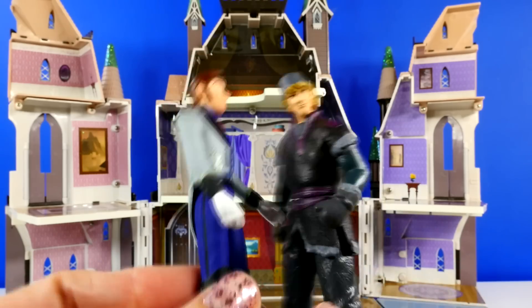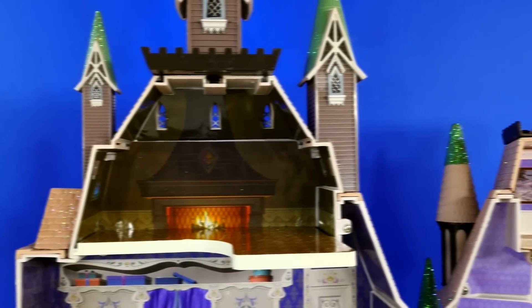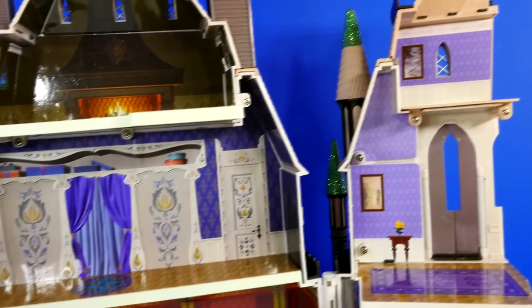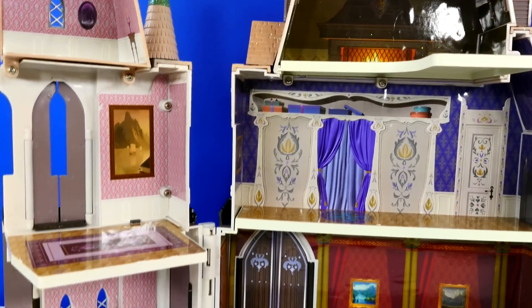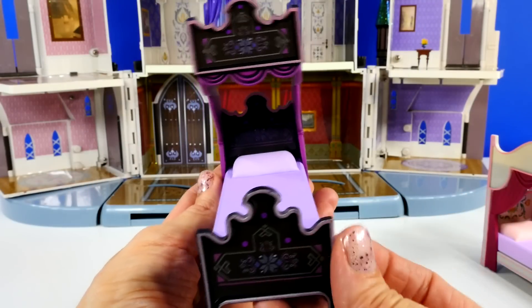This playset is from the Disney Store. Here it is before any of the furnishings are in place. Now let's take a look at all of the furniture.